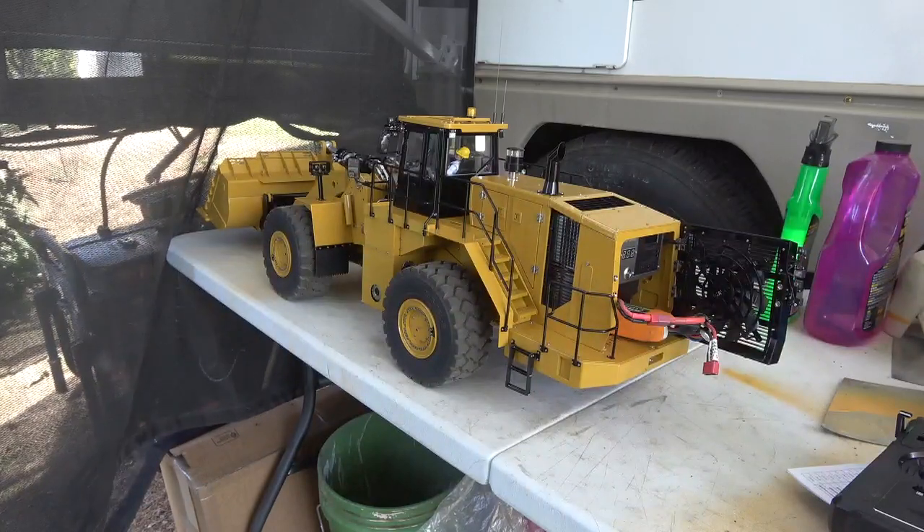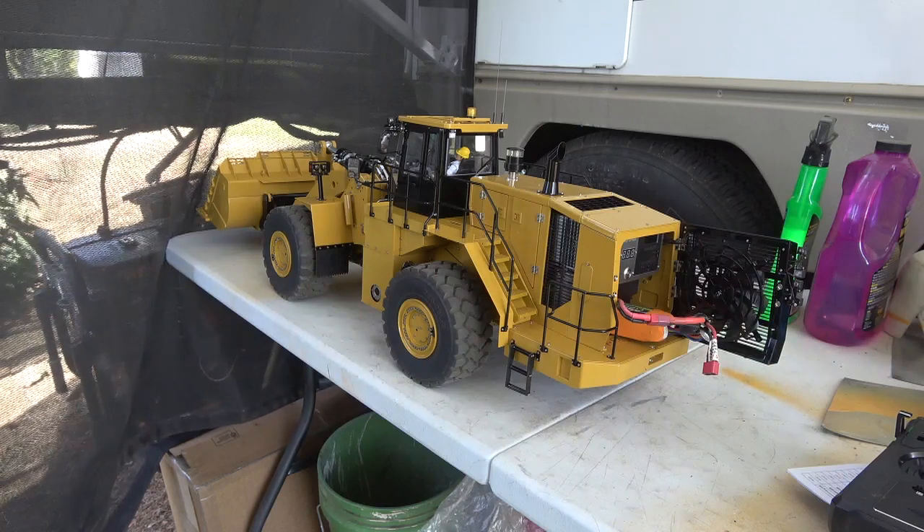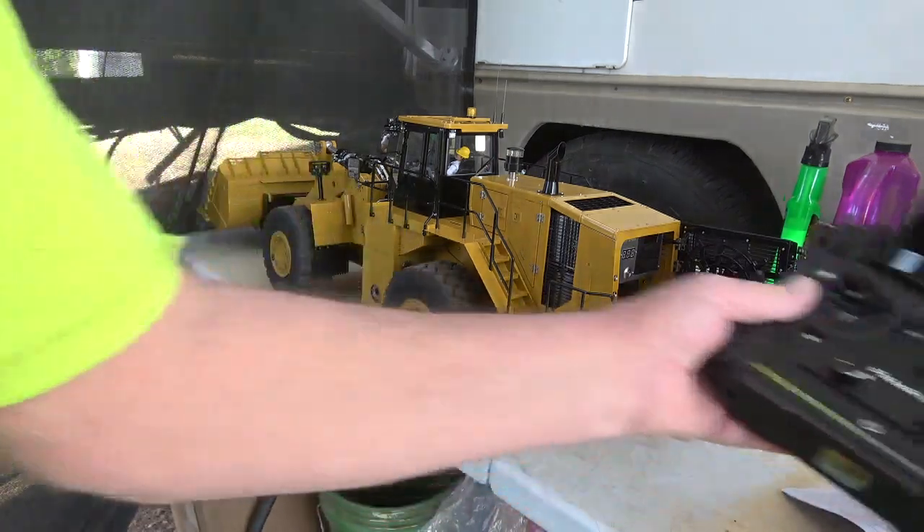Good morning guys, Wednesday here up in Loma Rica, beautiful day out. I wanted to go over some issues I'm having with the K988 loader that we just got — we got it late afternoon on Monday. Today's Wednesday and I didn't have much time to mess with it yesterday, we were so busy with the 615 hauling dirt. I drove it a little bit yesterday before I put it in the trailer and it wasn't quite right — it can't take a load in first gear, it was grinding like it wasn't engaging all the way. So I parked it, I didn't want to mess with it, and I was tired, so I took it home and got it out this morning.